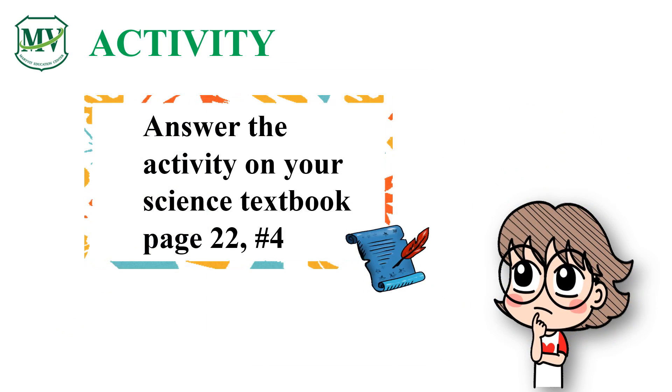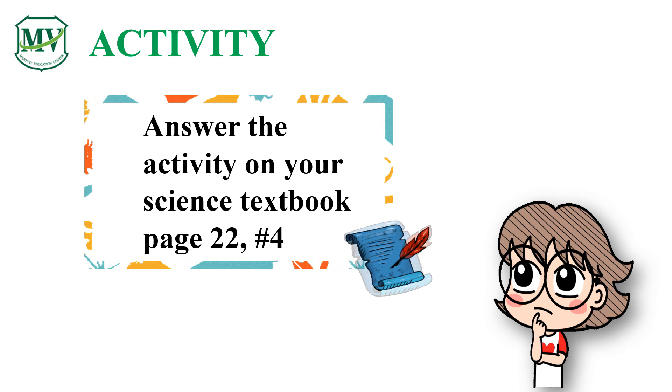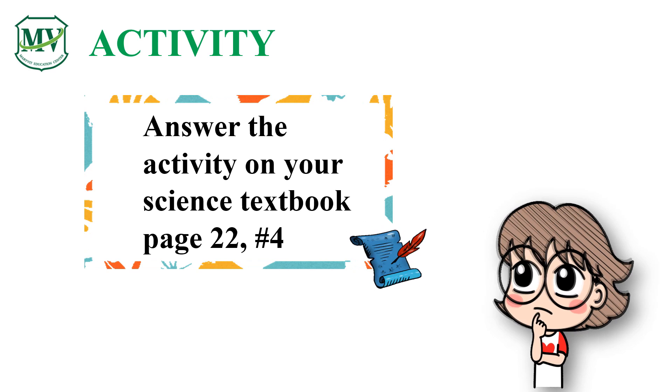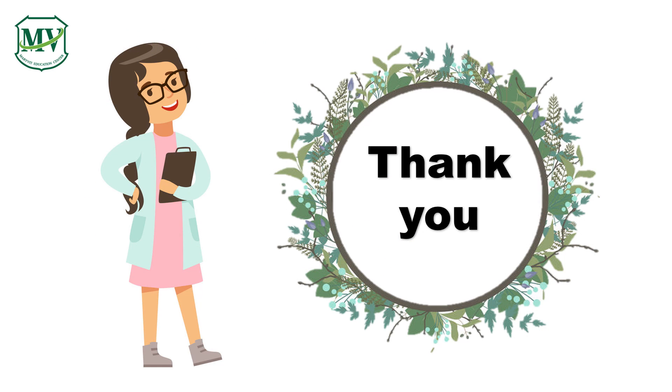Please answer the activity on your science textbook, page 22, number 4. Thank you for your attention and see you in the next episode.